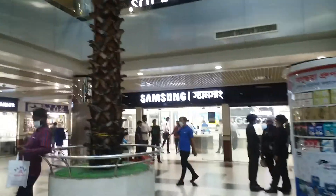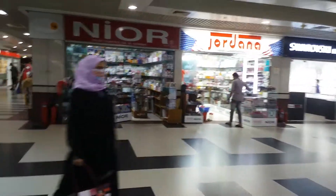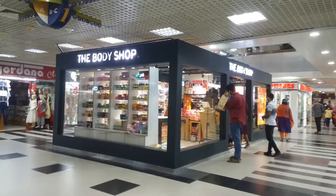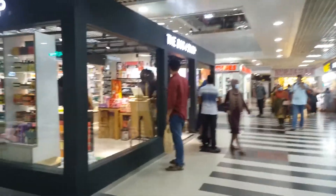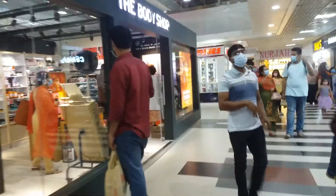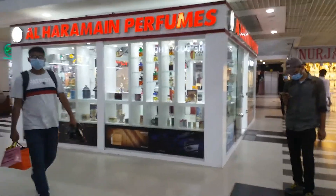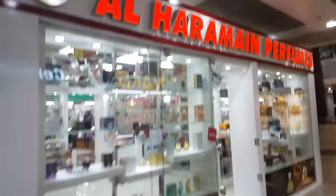Thank you very much. This is the Body Shop — this is the Parfume. This is the Alhara Mine Parfume International Brand. This is the Parfume.